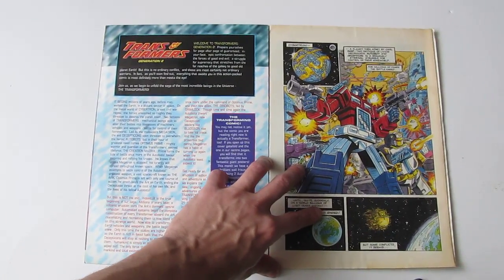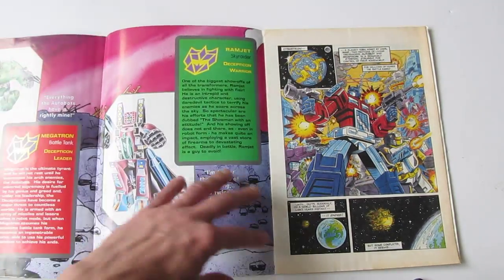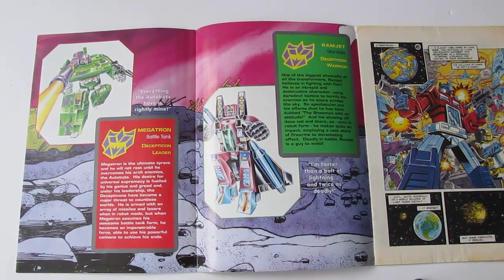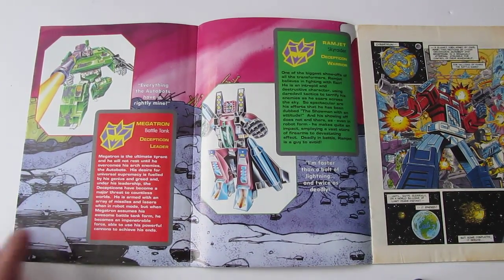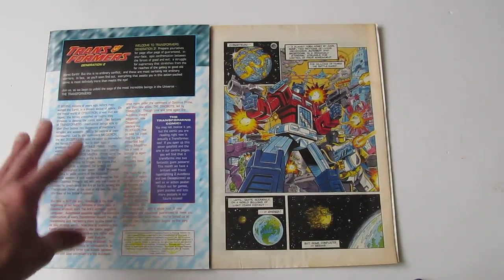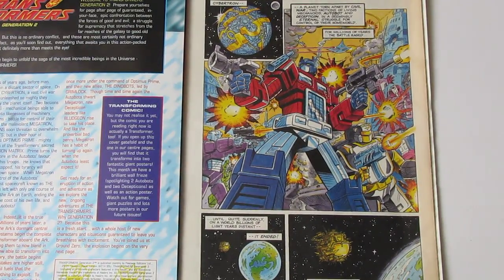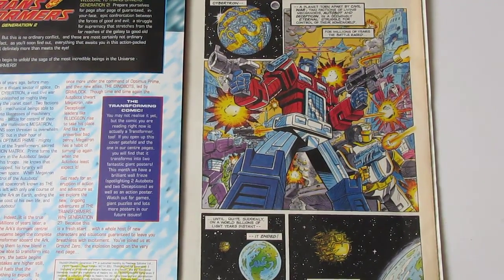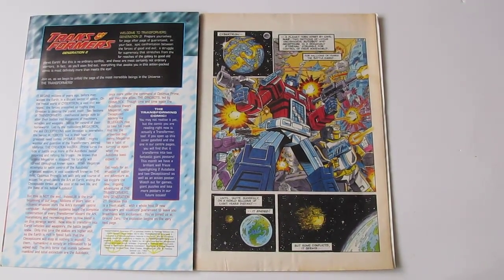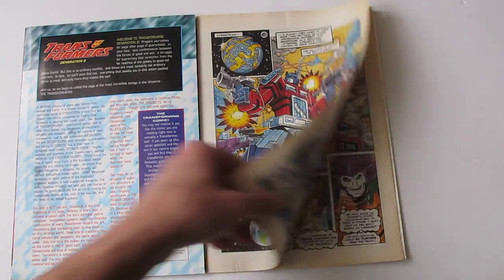One of the gimmicks of this comic is that it was a 'transforming comic,' meaning it has fold-out sections which would have fact files, posters, or extensions of the story. Here we've got a Ramjet and Megatron fact file, and here is a UK original Generation 2 story — you can see Optimus Prime and Bumblebee. I think the first two issues had original UK material, and then it started reprinting the American Generation 2 comics that Marvel did.